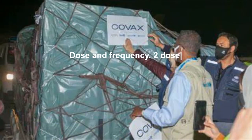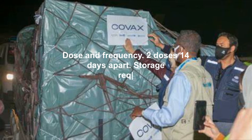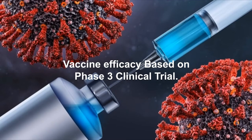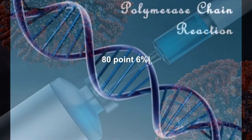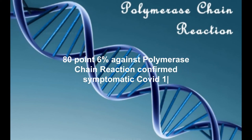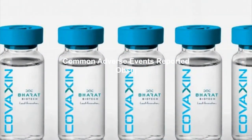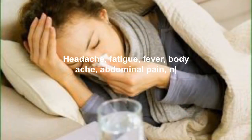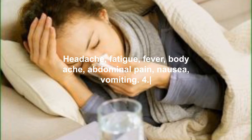Technology platform: inactivated virus. Applied to Philippine Food and Drug Administration for Emergency Use Authority approval: January 22, 2021. Dose and frequency: two doses, 14 days apart. Storage requirements: two to eight degrees Celsius. Vaccine efficacy based on Phase 3 clinical trial: 80.6% against polymerase chain reaction-confirmed symptomatic COVID-19. Common adverse events observed in Phase 3 clinical trial: headache, fatigue, fever, body ache, abdominal pain, nausea, and vomiting.